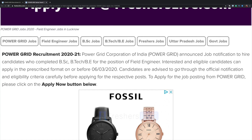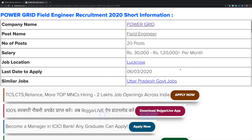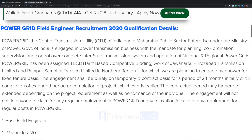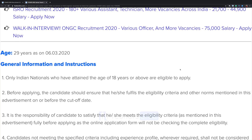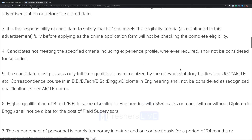The last date to apply is 6th March. The salary will be ranging from 30,000 to 1,20,000 per month. Job location will be Lucknow. Qualification details are listed here — please go through them. The age restriction is 29 years as on 6th March 2020.